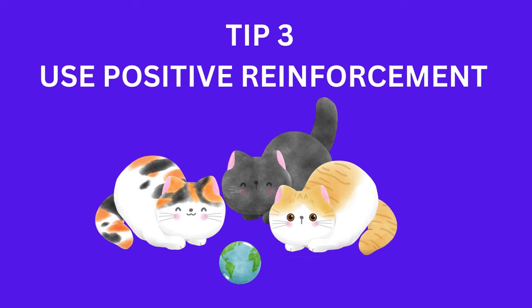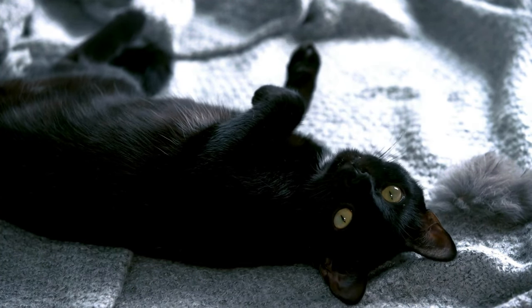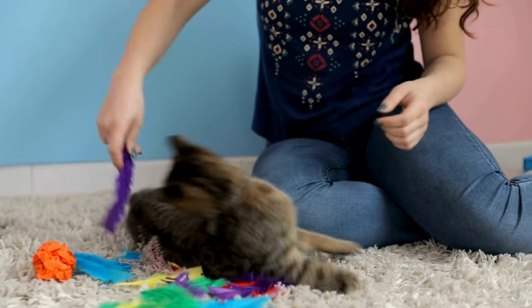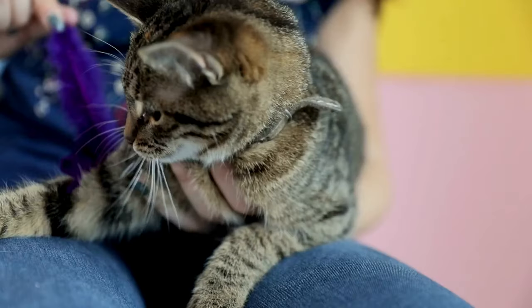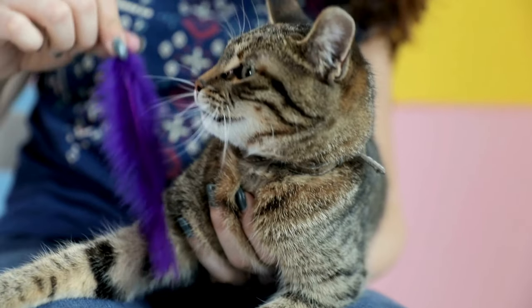Tip 3: Use positive reinforcement. Positive reinforcement works wonders. Whenever your cat displays positive behavior, be sure to reward them with treats, affection, or playtime. This helps them associate positive experiences with you and builds trust over time.